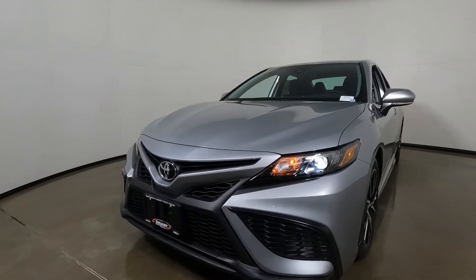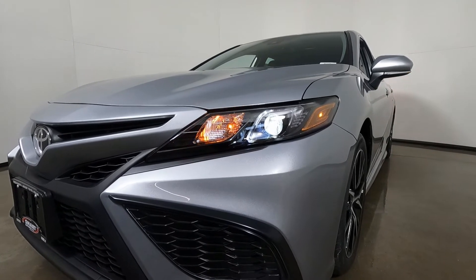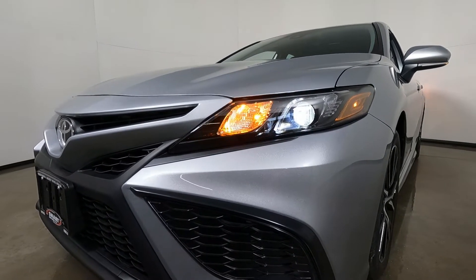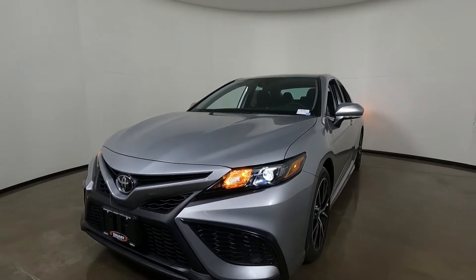Let's take a look at our headlight package. We've got LED bi-directional headlights, LED daytime running lights, and both of them have an auto on and off feature. Of course we also have automatic high beams on all of the Camry lineup. So a lot of great safety and a really nice aggressive look up front.